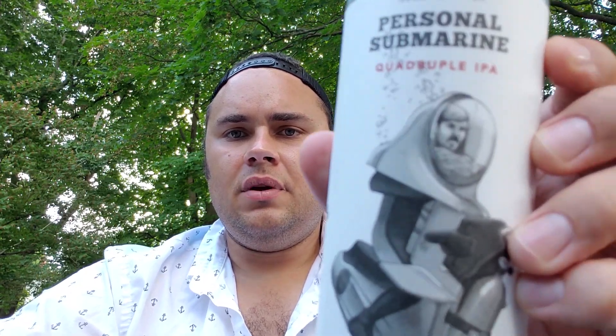Personal Submarine — great looking can, there's a little dude riding a personal submarine. I don't know anybody who has a personal submarine, but I'm sure someone out there does. The people that hate Trillium assume Esther and JC are rolling around in their own personal submarines because everyone thinks they're a bunch of rich assholes, but whatever.